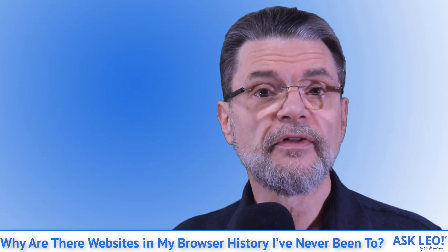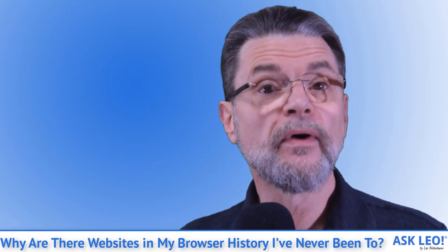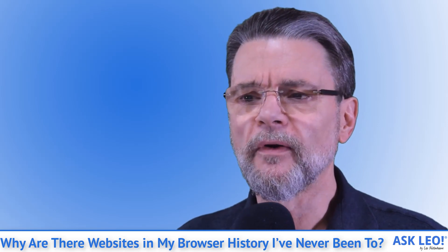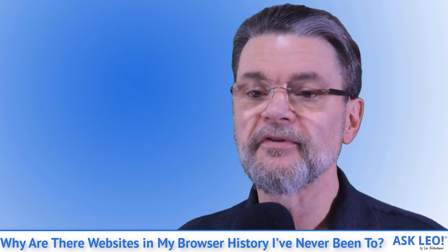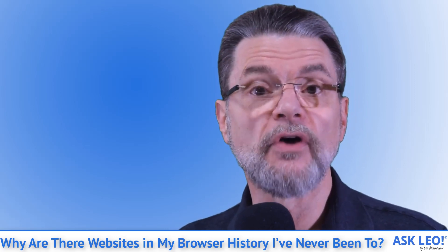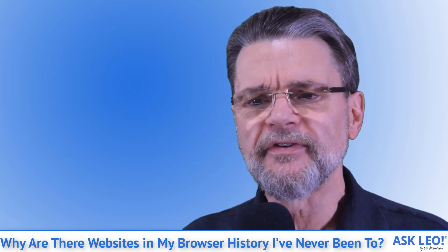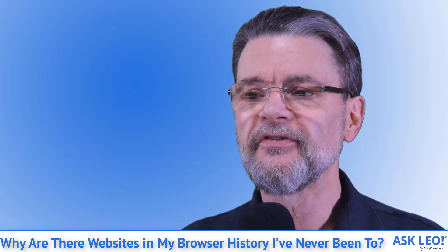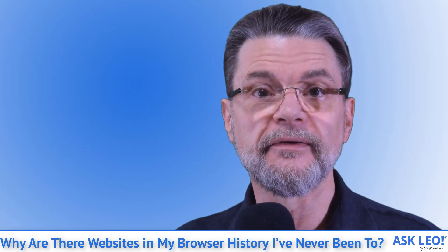It's usually nothing to worry about. Certainly, malware is a possibility. I'll also call out foistware, or potentially unwanted programs (PUPs) — software that appears on your system unexpectedly after installing something else. However, there are many more benign scenarios. It's possible your browser may be simply doing a good job protecting you.